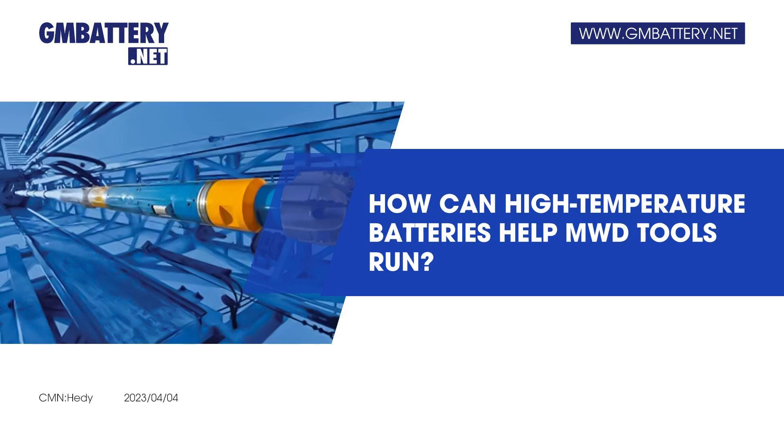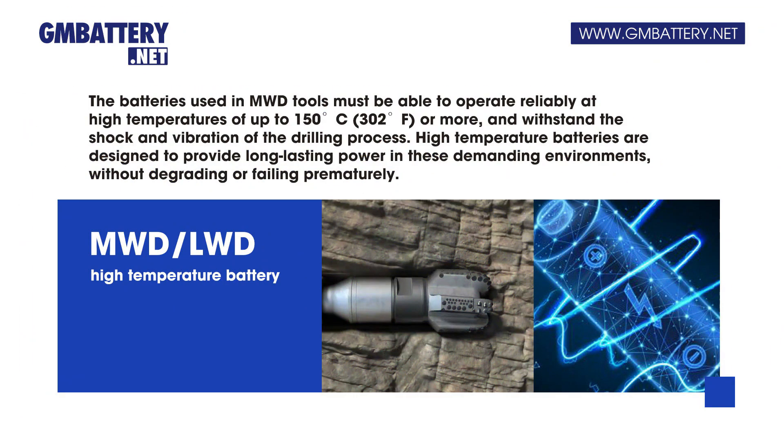How can high-temperature batteries help MWD tools run? MWD tools are used in the oil and gas industry to provide real-time data on the drilling process, such as the direction and angle of the drill bit, the rate of penetration, and the geologic properties of the formation being drilled.